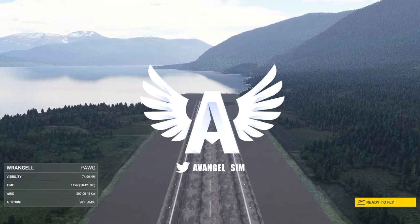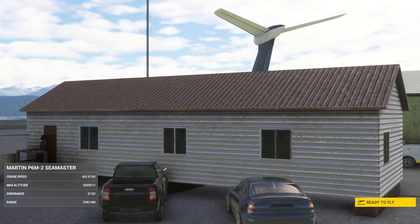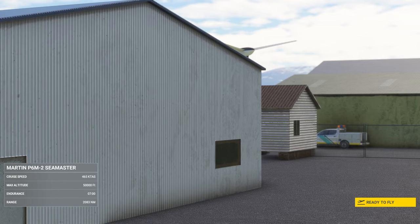What happens in the 1950s when you have both seaplanes, and jet engines, and nuclear bombs? You end up with the Martin P6M2 Seamaster.